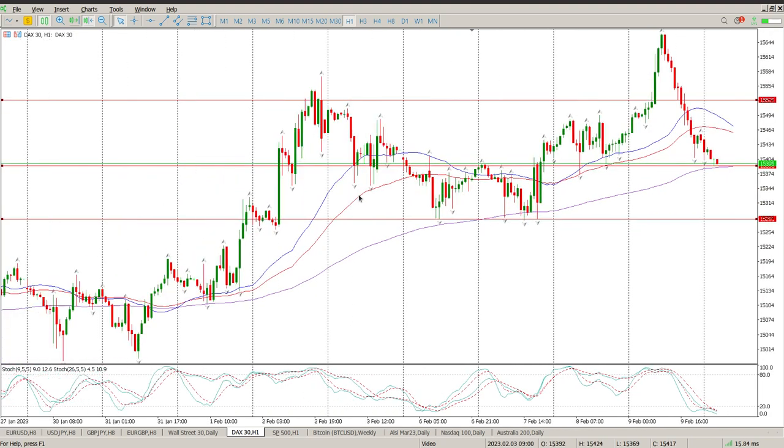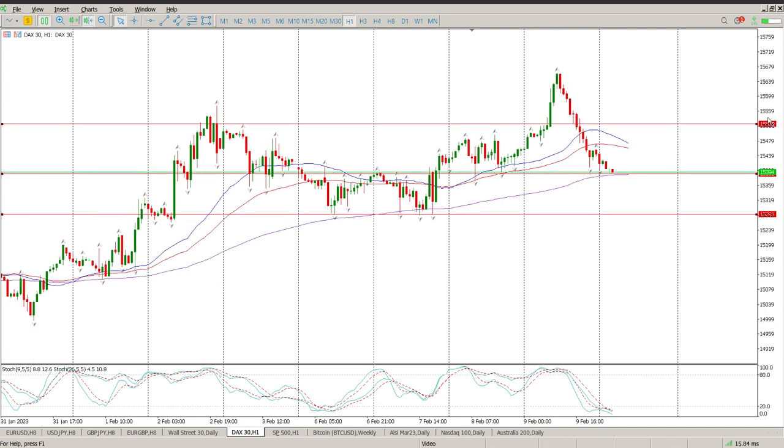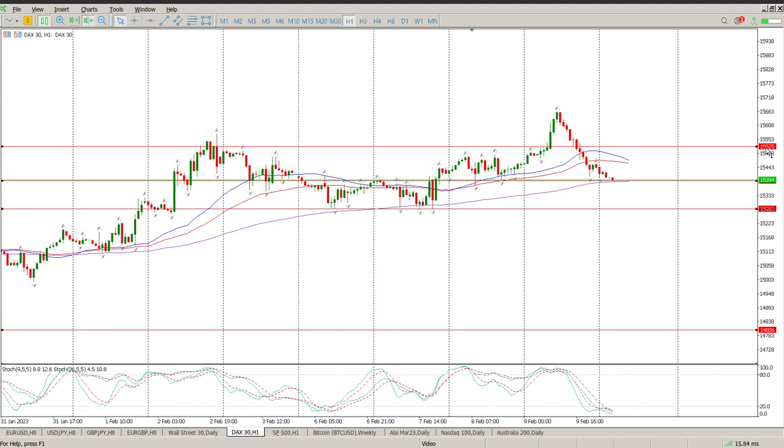If you've got long-term longs on, I would be moving up stop losses just to protect capital. And at the same time, I'd be looking at options next week if it does start breaking through here.